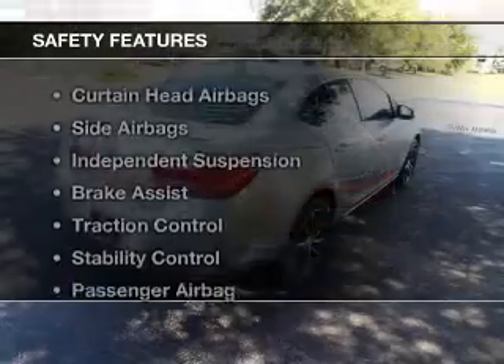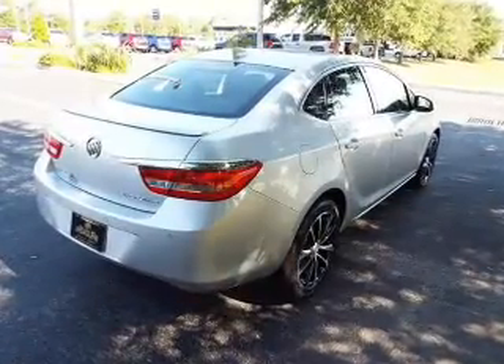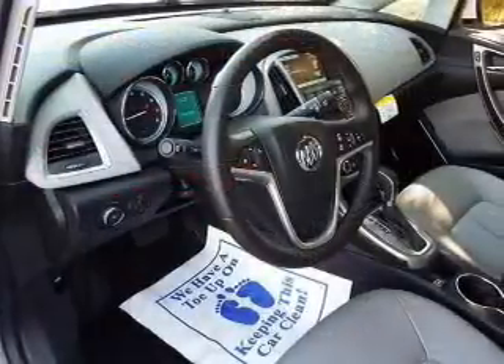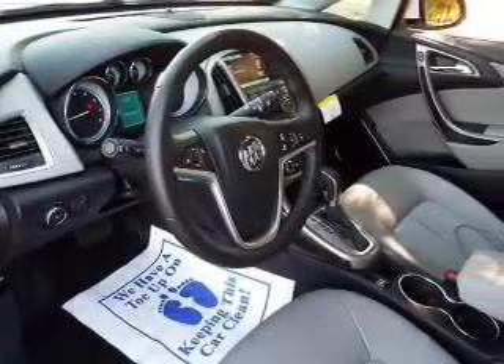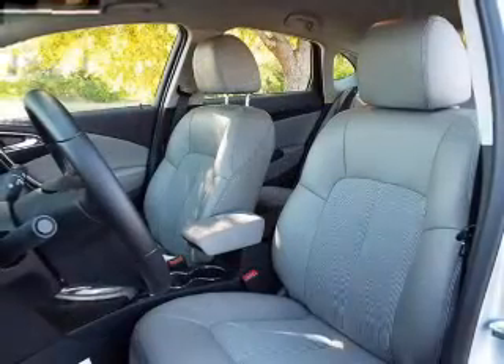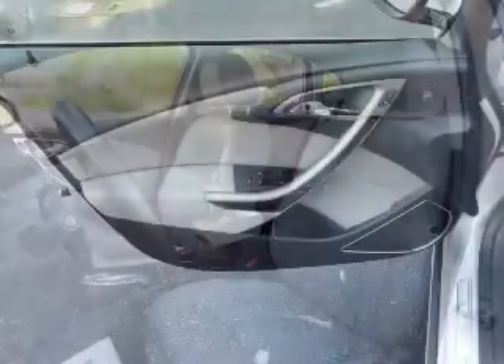Premium Rims. Safety was made a priority with these features: curtain head airbags, side airbags, independent suspension, brake assist, traction control, stability control, a passenger airbag, low tire pressure warning, front ventilated disc brakes, and daytime running lights.